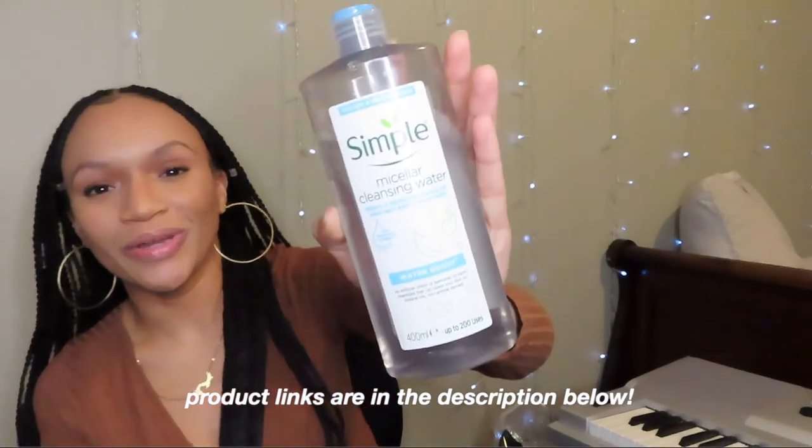In the morning instead of cleansing, I use this micellar cleansing water from the brand Simple — it's the Water Boost version for dry and sensitive skin. It gently removes makeup and soothes skin. I really like the Water Boost because it makes your skin really hydrated, and it's not even necessary to moisturize afterwards if you don't want to. I use it on a cotton pad and just cleanse very lightly with no soap, then go into my regular skincare routine. I also use it to remove makeup in the afternoon.